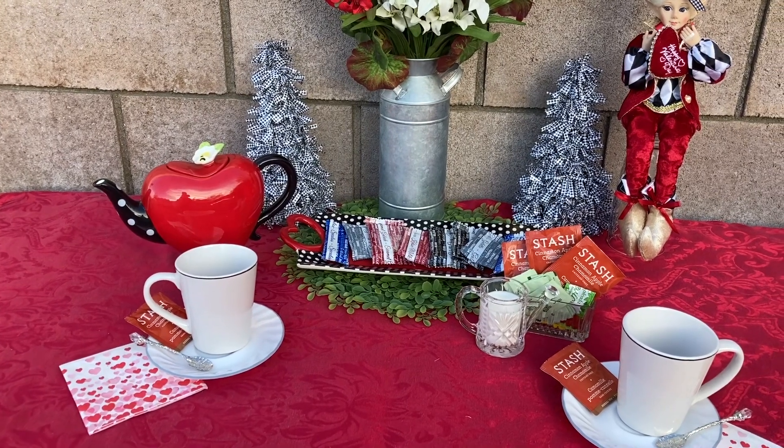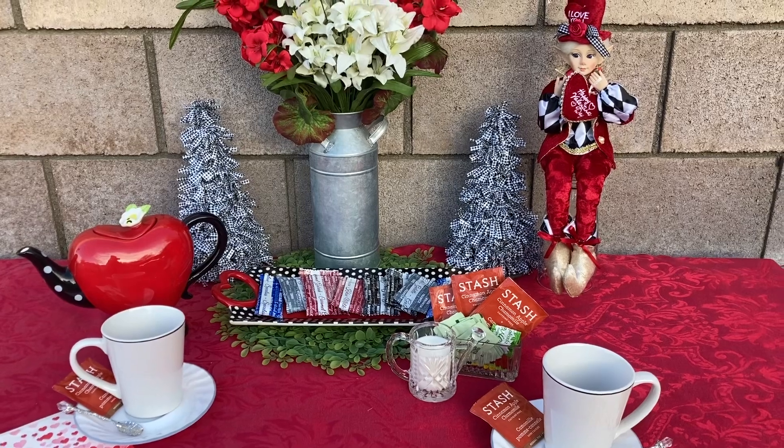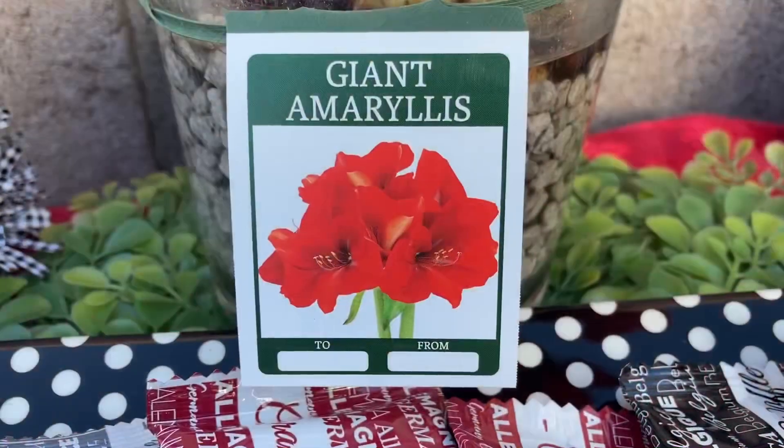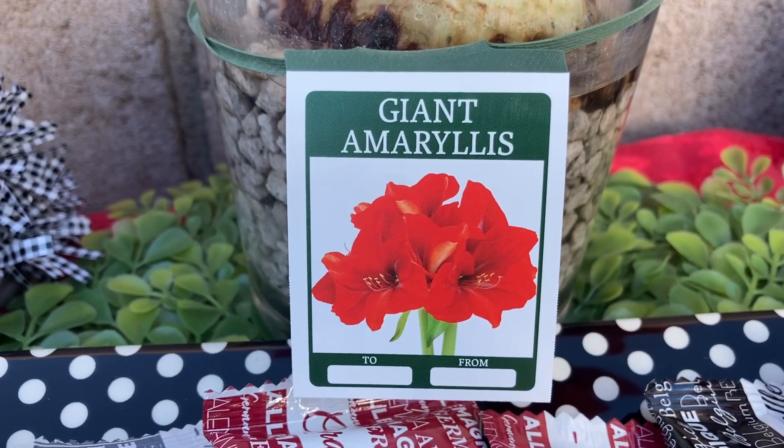Pull that chair out and sit down. Let's have some chit chat. Let's see what Grandma is going to share with you today on Tablescape Tuesday. And I want to show you another way you can design something without spending any money.